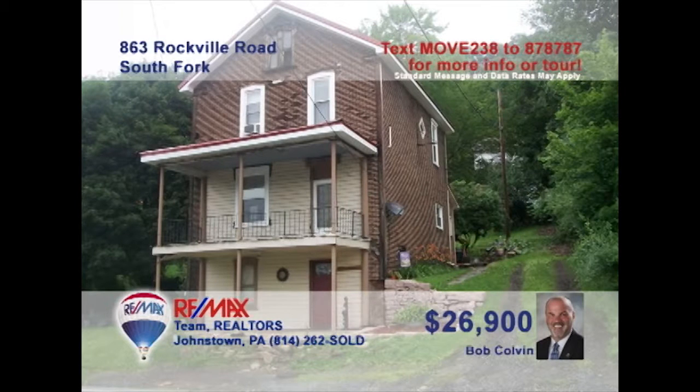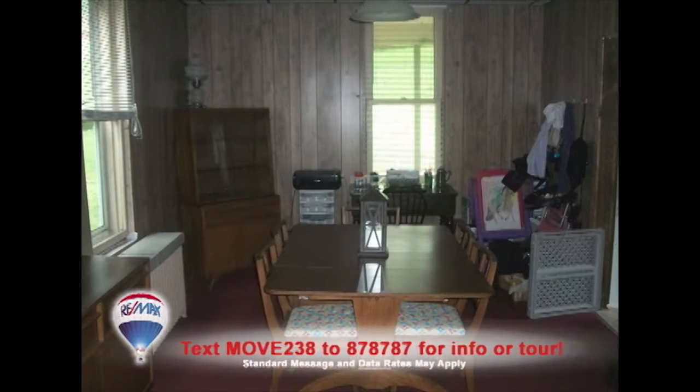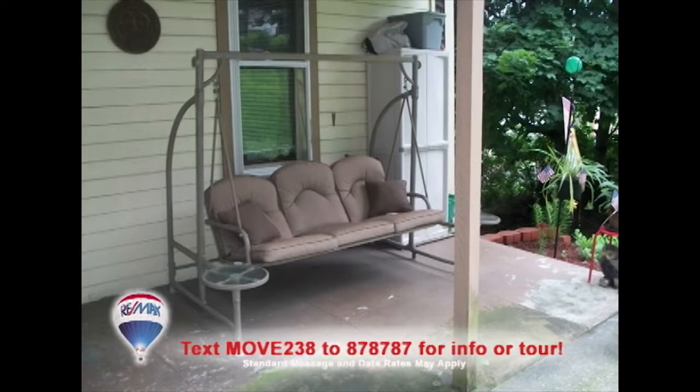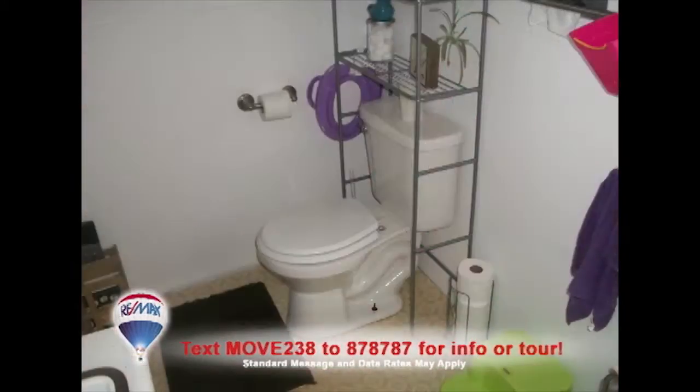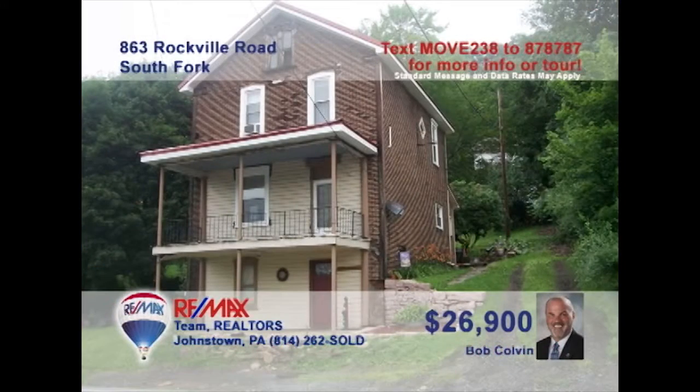Listing agent Bob Colvin invites you to come see this South Fork home with nice updates. The family chef will love going to work in this updated eat-in kitchen, and save the dining room for special gatherings. Relax in the living room with friends or head out to the covered patio and backyard. In addition, there are three family bedrooms, an updated bathroom, and a separate laundry room too. Contact a buyer agent to schedule your personal tour.